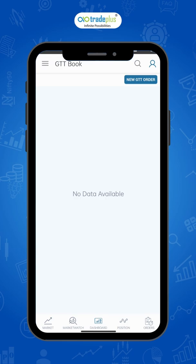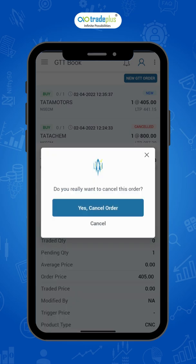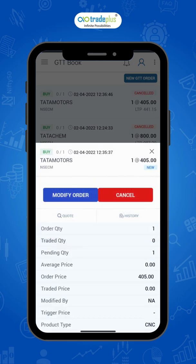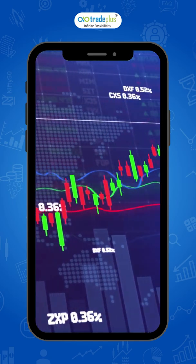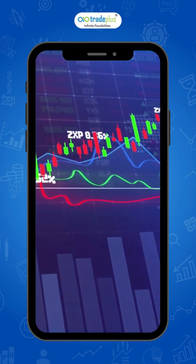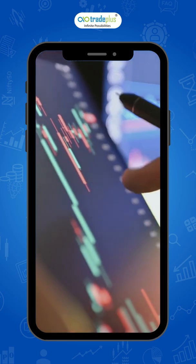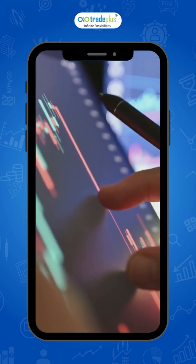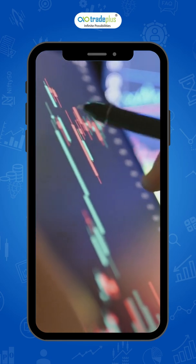The GTT Order feature helps you to save your time and energy. GTT is available for both buy and sell orders and can be modified or cancelled at any time. The GTT feature is very helpful for traders and investors who are unable to constantly monitor their stock market investments. Such traders or investors can set a price for their stock under GTT that will get automatically executed when the price is reached.